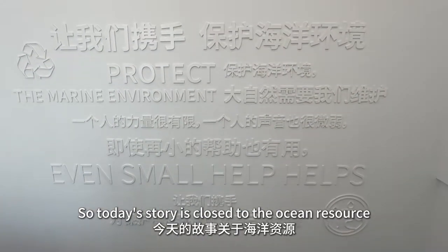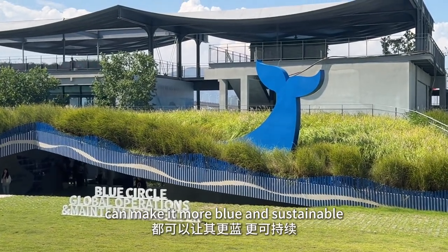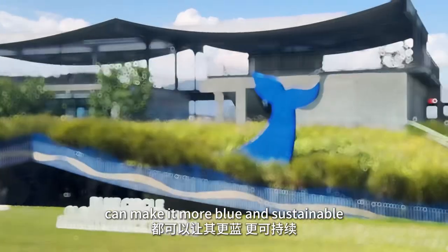Today's story is close to the ocean resource. Every small step of protecting the ocean can make it more blue and sustainable.